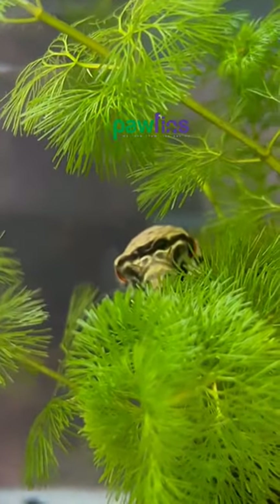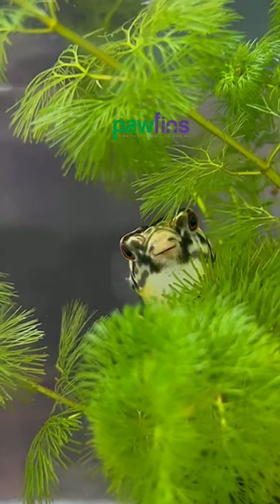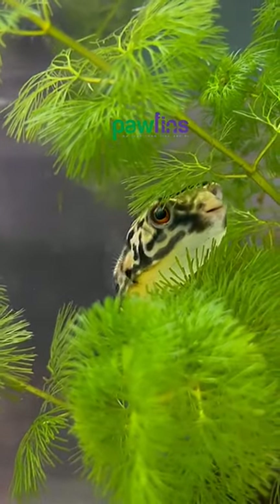Hi friends, this is a puffer fish here. This is an Embuna puffer. This is a very rare fish.